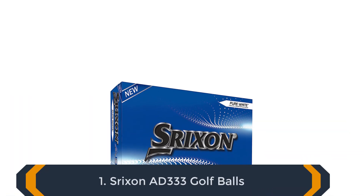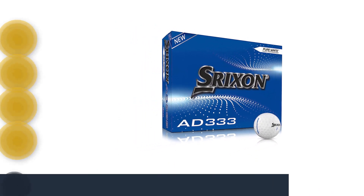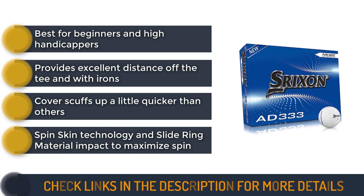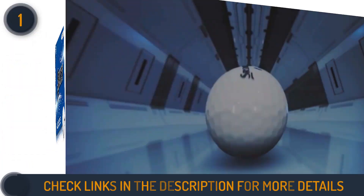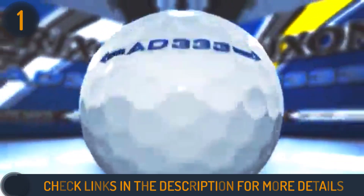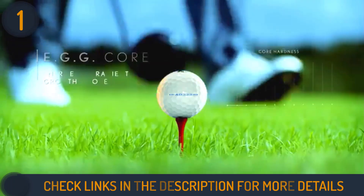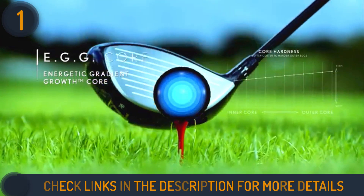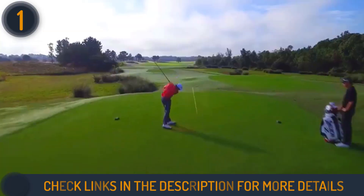We are starting our review with the Srixon AD333 golf balls. The AD333 has truly stood the test of time since its debut in 2003, remaining one of the best choices among Srixon golf balls for beginners and budget-conscious players seeking top-notch performance. The latest 10th generation AD333 boasts impressive advancements, including the innovative fast-layer core that optimizes speed and minimizes spin by varying its firmness from center to edges.